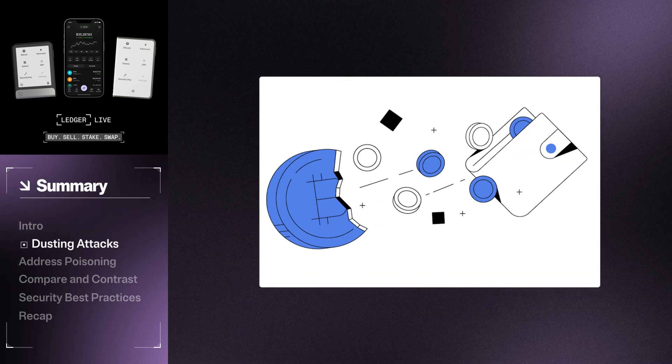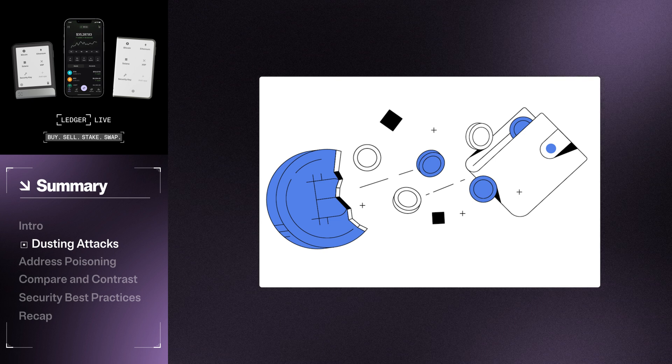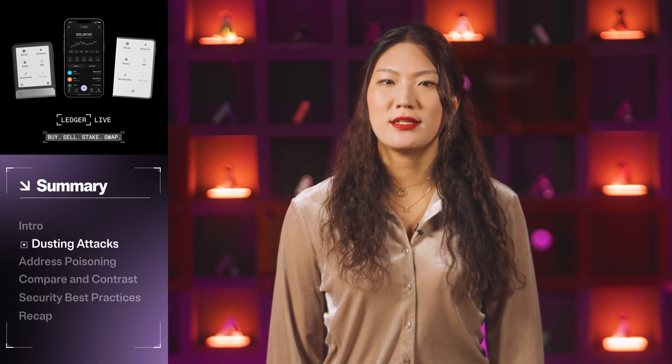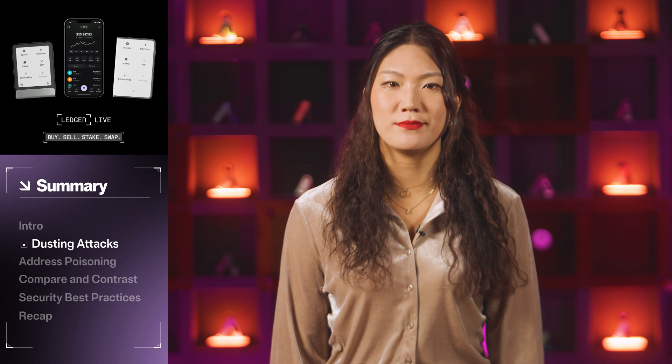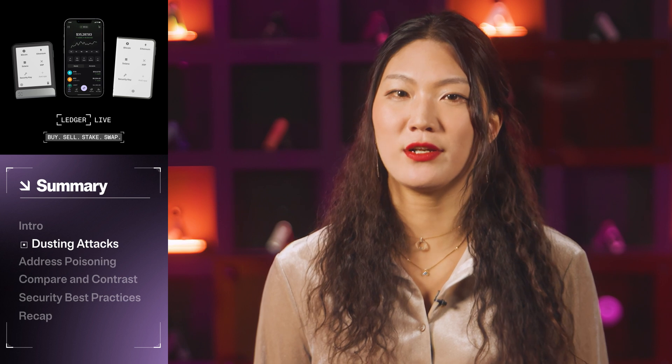First, let's talk about dusting attacks. These occur when scammers send small amounts of cryptocurrency to a large number of wallets. The amount is usually incredibly small, like a speck of dust in your wallet that you may not even notice. The main goal of this attack is to track these transactions to potentially reveal the identity of wallet owners. Once they have this information, they can target you with tailored phishing attacks in an effort to steal your crypto assets.